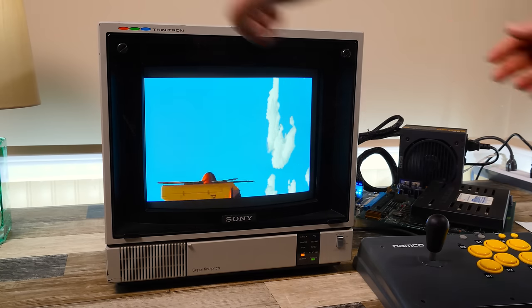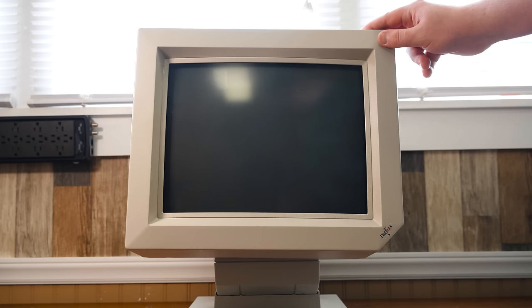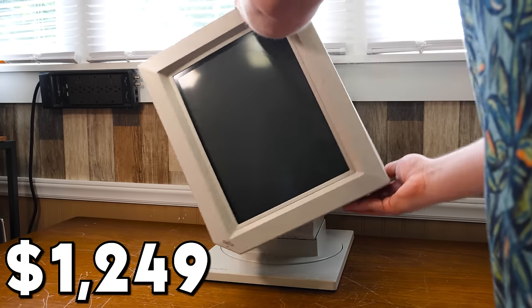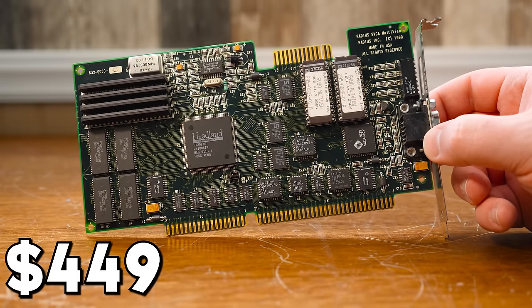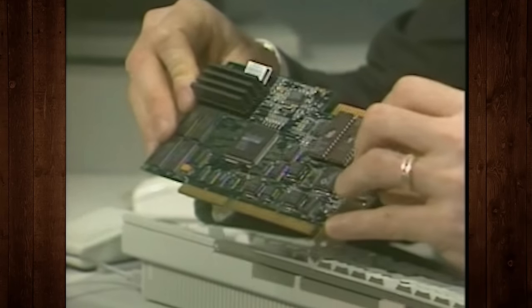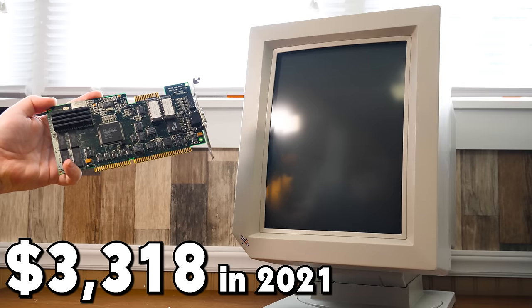Sure, you can turn any CRT on its side — there were arcade cabinets that did this and I've done it myself with various TVs and arcade boards in Tate mode. But the Pivot is built to rotate back and forth easily, with no special additional hardware or VESA mounts. And you would certainly pay for the privilege back then: it cost $1,249 for the monitor itself when announced in September of 1991.